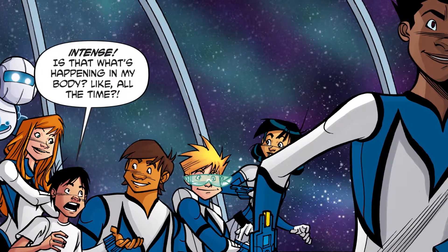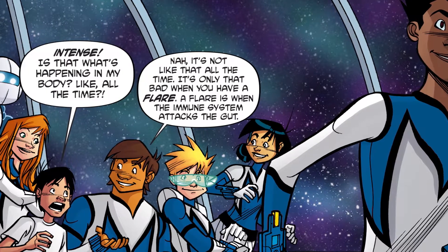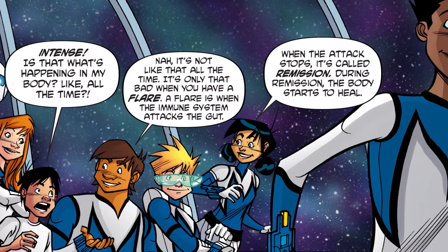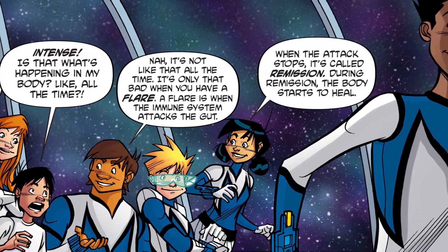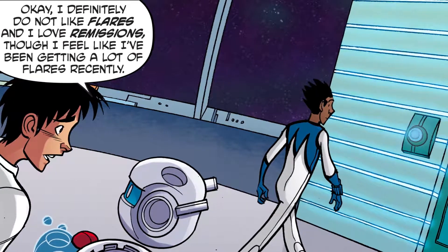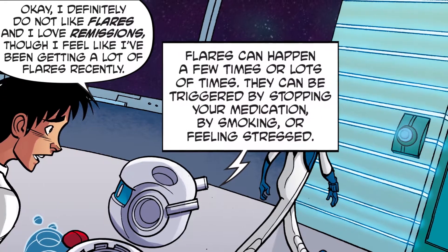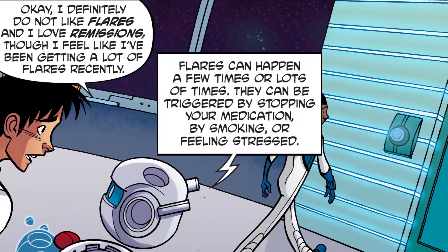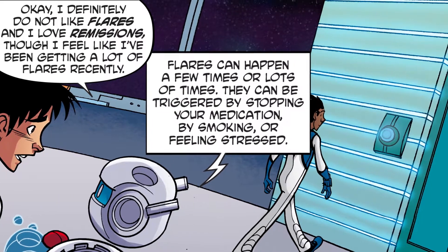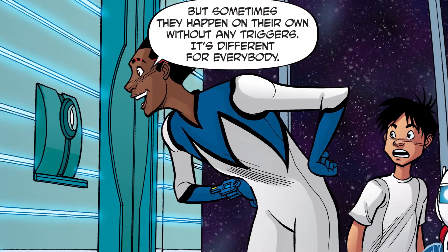Intense. Is that what's happening in my body, like, all the time? No, it's not like that all the time. It's only that bad when you have a flare. A flare is when the immune system attacks the gut. When the attack stops, it's called remission. During remission, the body starts to heal. I definitely do not like flares, and I love remissions. Though I feel like I've been getting a lot of flares recently. Flares can happen a few times or lots of times. They can be triggered by stopping your medication, by smoking, or feeling stressed. But sometimes they happen on their own without any triggers. It's different for everybody.